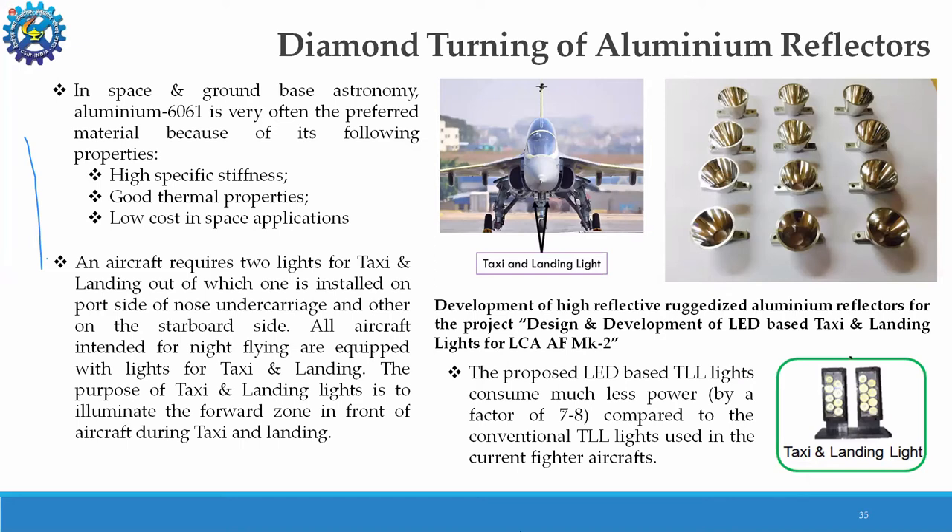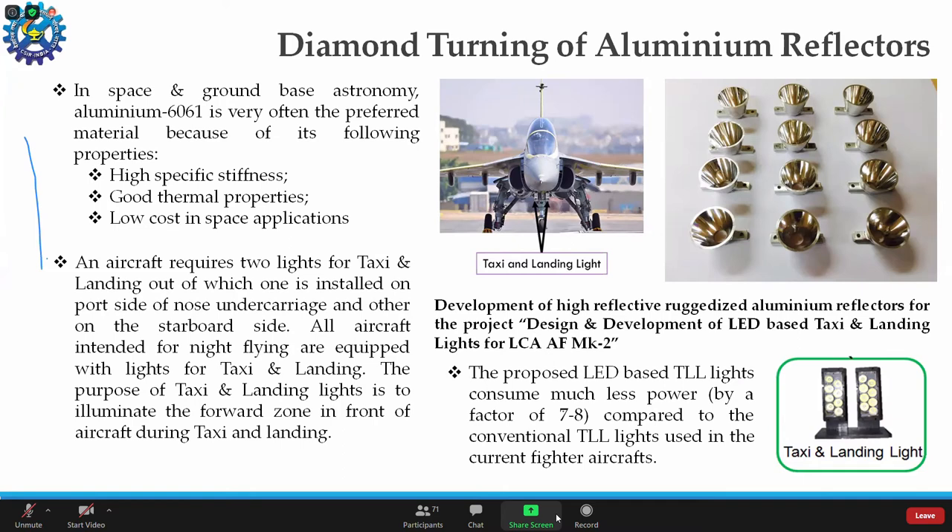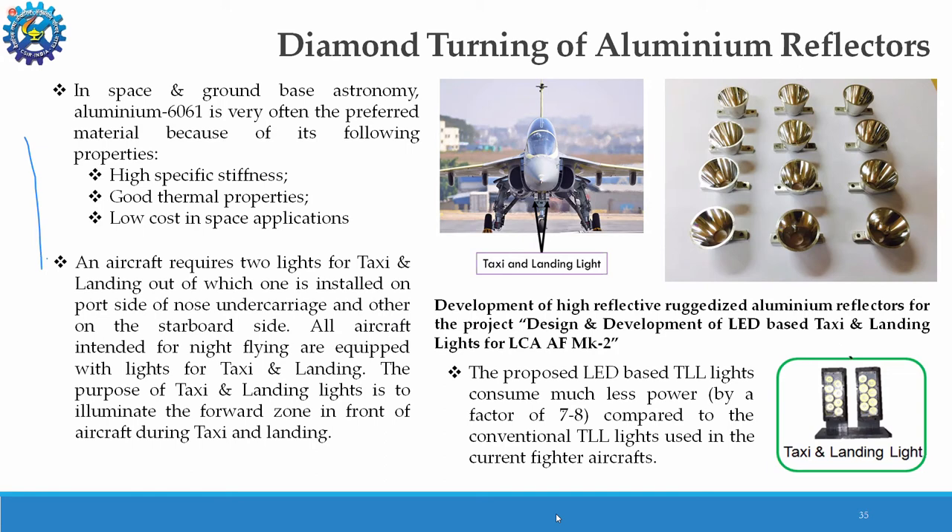We have designed and developed LED-based taxi and landing lights for LCA Mk2 aircraft. In ground-based astronomy and aviation, aluminum 6061 — a military grade aluminum — is the most often preferred material because of its good thermal properties, very high specific stiffness required for aerospace applications, and low cost. Aircraft normally require two kinds of lights for taxiing and landing, with one installed on the port side of the nose undercarriage and two on the starboard sides. All fighter aircraft intended for night operations are equipped with taxi and landing lights to illuminate the forward zone in front of the aircraft during taxi and landing.